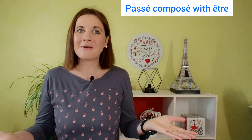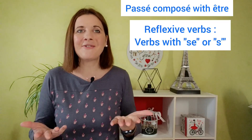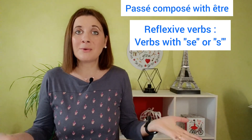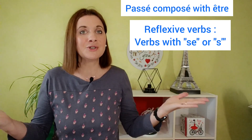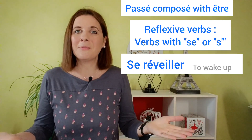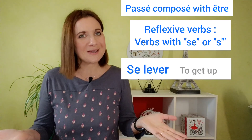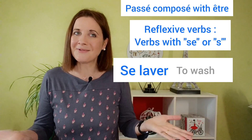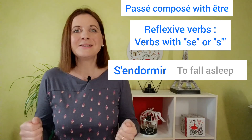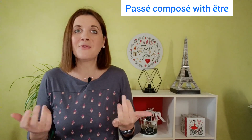The second case where we use être in the passé composé is with reflexive verbs. These are verbs that have the reflexive pronouns SE, or the short form S with an apostrophe. For example: se réveiller, se lever, se laver, s'habiller, se doucher, s'endormir.